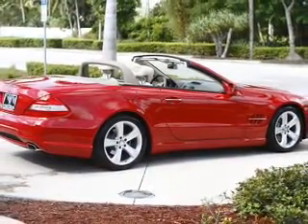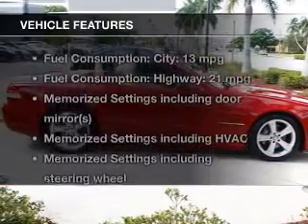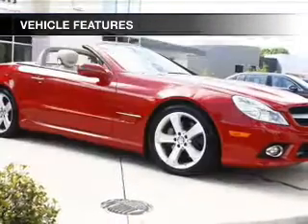Indulge in the comfort of heated seats, and memory settings make for a more comfortable ride. With these notable features, you won't want to miss out on the opportunity to own this amazing ride.